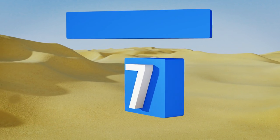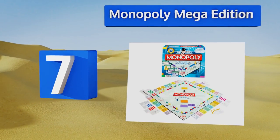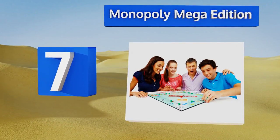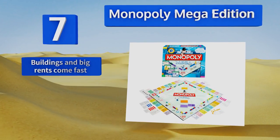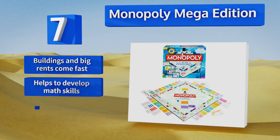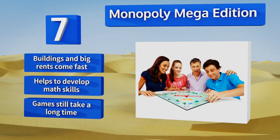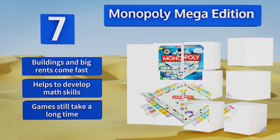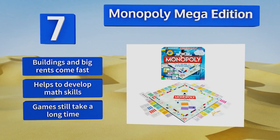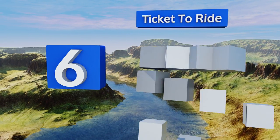At number seven, Monopoly Mega Edition is a modern spin on the time-tested classic that attempts to speed the game up. The game board is 50 percent larger than standard Monopoly boards, and this set features new skyscrapers and depots to match new thousand-dollar bills. Buildings and big rents come fast, and it can help develop math skills, but games still take a long time.